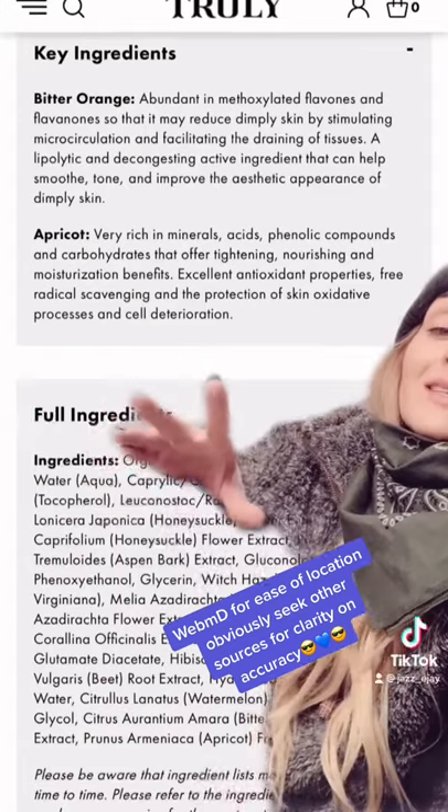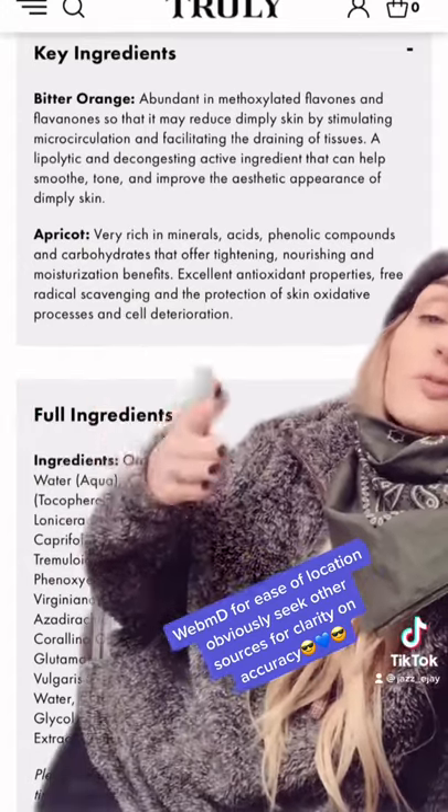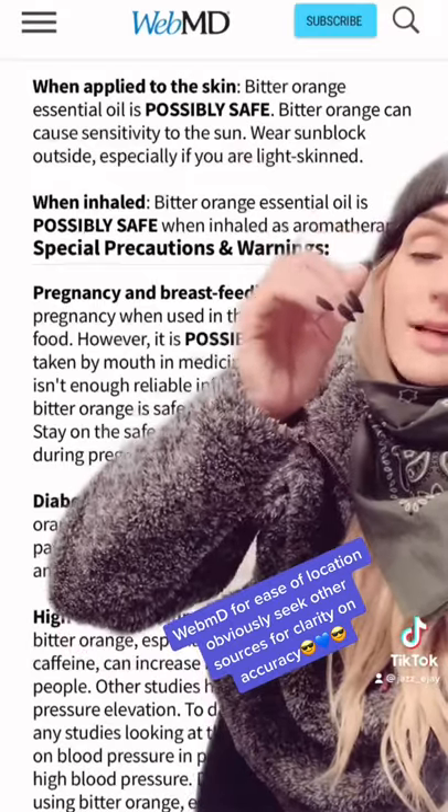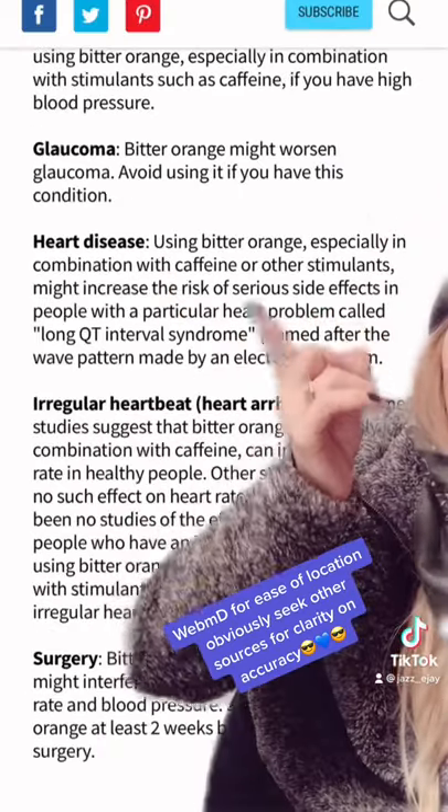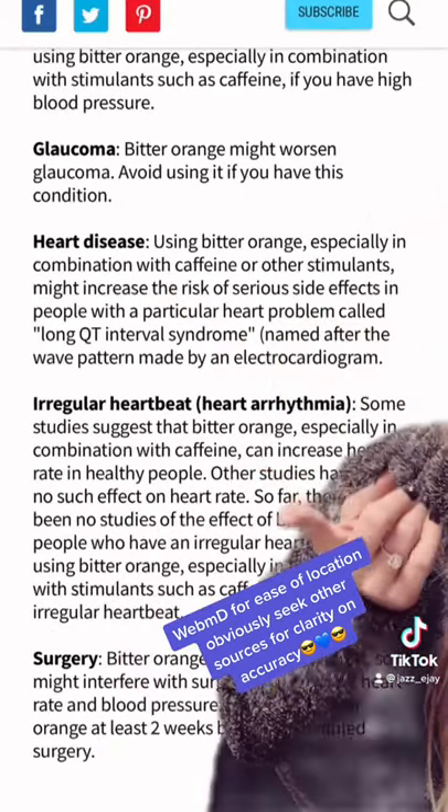Well, for what skin types is this going to be effective and or detrimental? First of all, it's possibly safe when used topically. However, conditions to watch for include pregnancy, diabetes, high blood pressure, glaucoma, heart disease, and or irregular heartbeat, let alone if you're facing surgery.